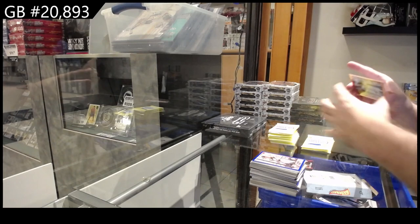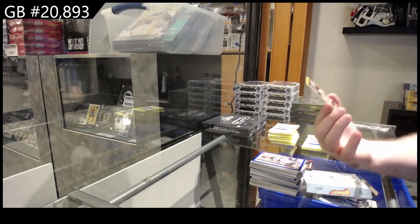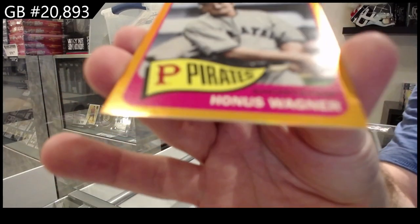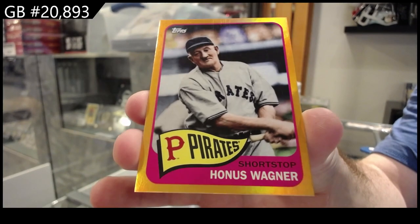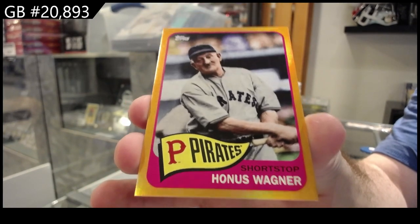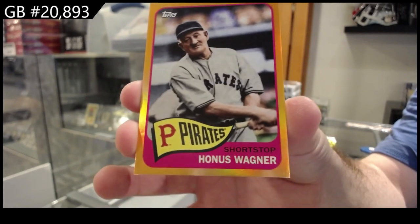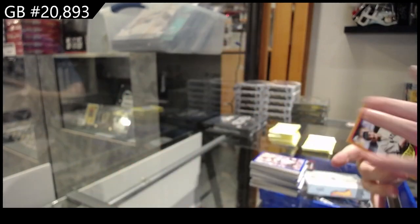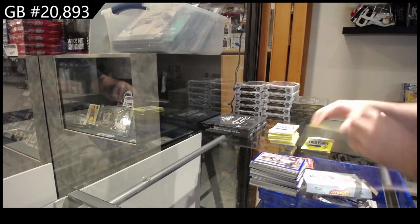We've got a numbered card — oh geez, that's a low number — numbered to 15. Honus Wagner for the Pirates. Would that sell well? Out of 15, Honus Wagner — 13 of 15. I feel like it probably would, wouldn't it?